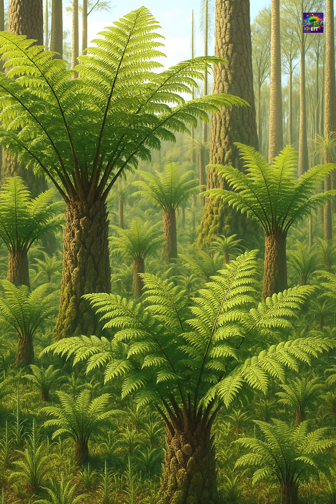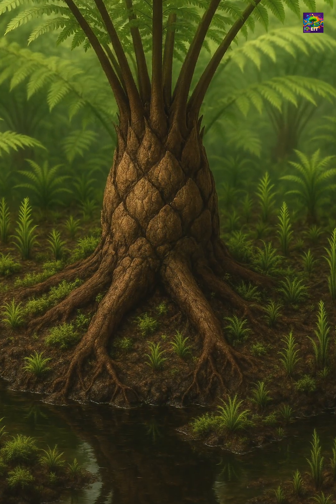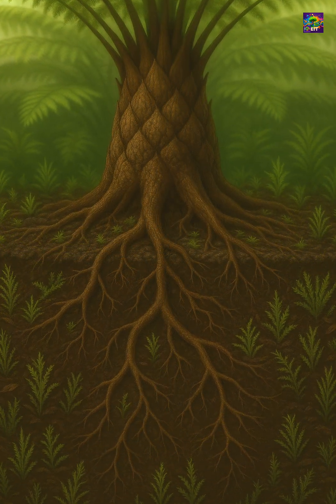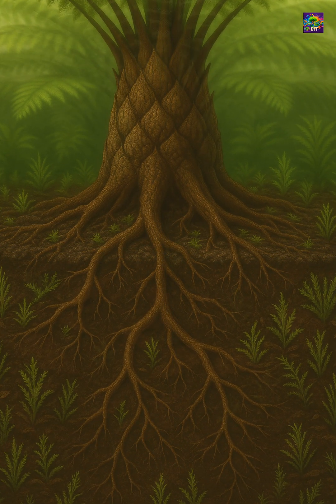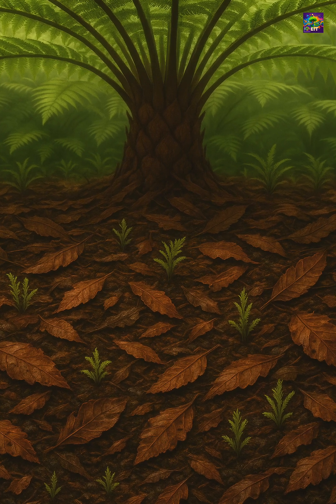Maratialian ferns had adapted well to the wet, nutrient-rich soils of Carboniferous swamps. Their underground rhizomes anchored them firmly, while their huge fronds intercepted falling debris, turning the ground beneath them into a moist, fertile environment where younger plants could grow.